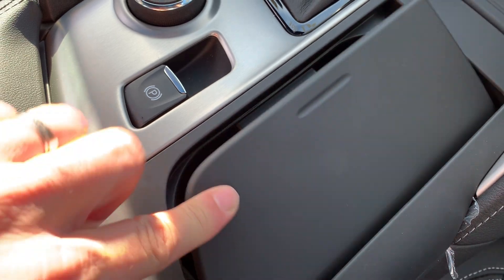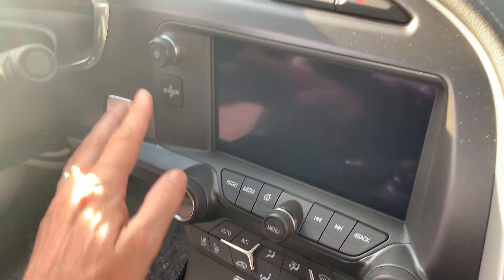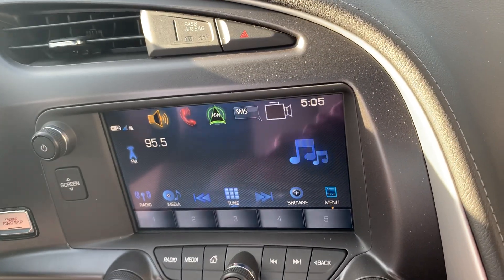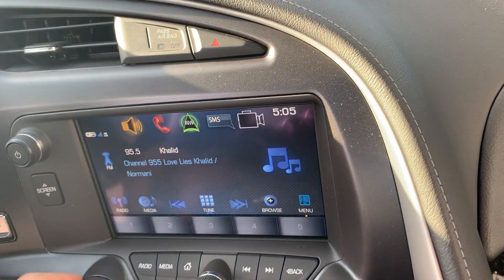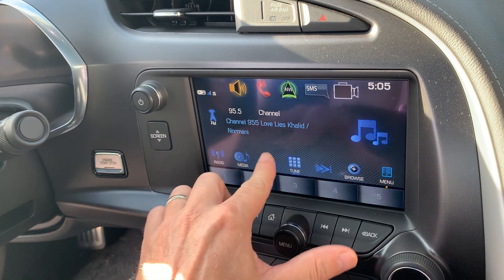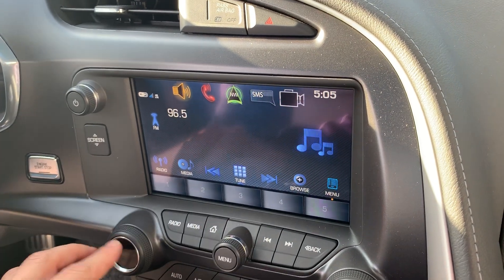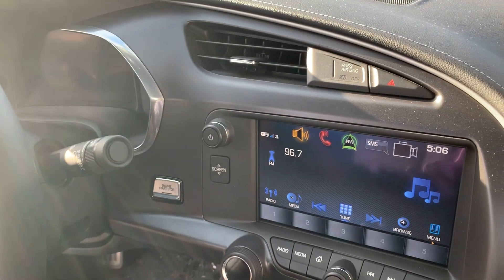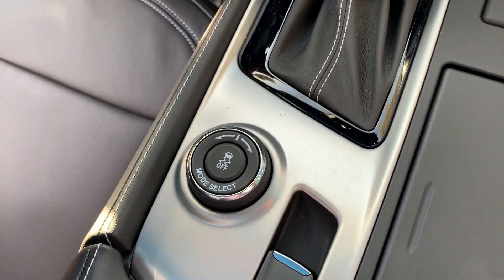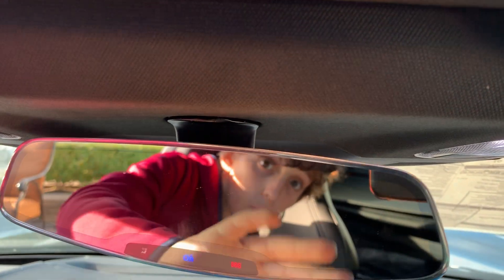You've got two cupholders here and your 12-volt power supply. There's your radio — a touchscreen — and your automatic shifter with traction control. There's also a touchscreen that looks like a mirror.